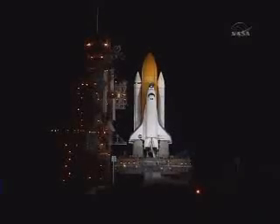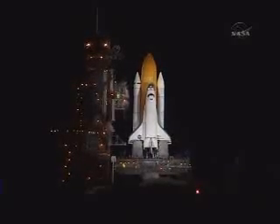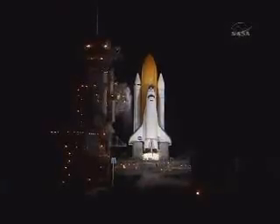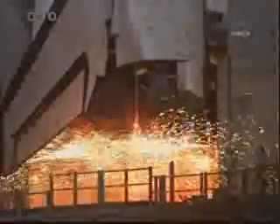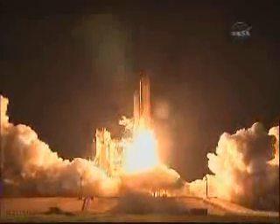T-minus 15 seconds. The sound suppression water system has been activated. We have a go for main engine start. And we have main engine start. Two, one. Booster ignition and liftoff of Discovery.